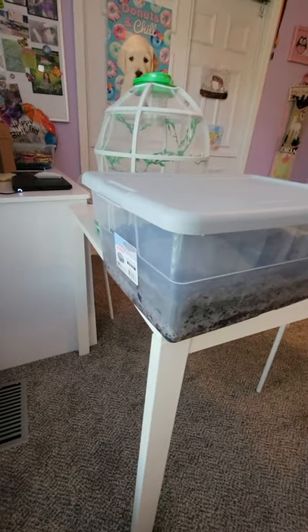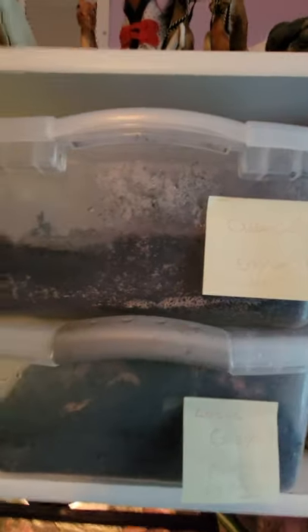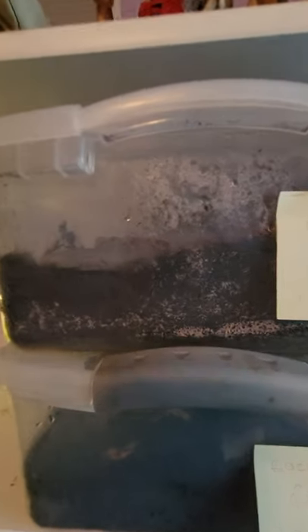We have our orange isopods now. These guys like it very dry. They're actually orange — it might be a bit hard to see, but they're orange. I'm kind of small so it's hard to reach, but yeah, we have some orange ones. They need their tank to be dry and we mist them about once a week.